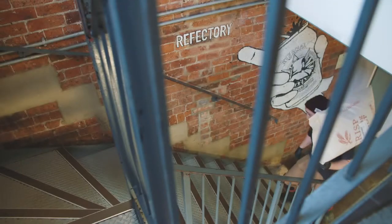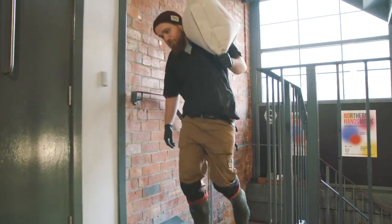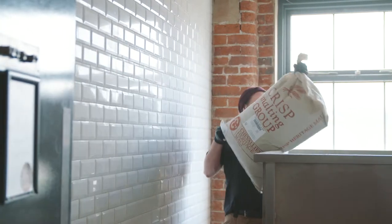Any brewing process here at Northern Monk starts actually the day before the actual action. On the night before, what we do is we load our hopper that's up on the first floor — we lug all of our malt up onto the first floor — so for this particular brew it's 425 kilos of malt.